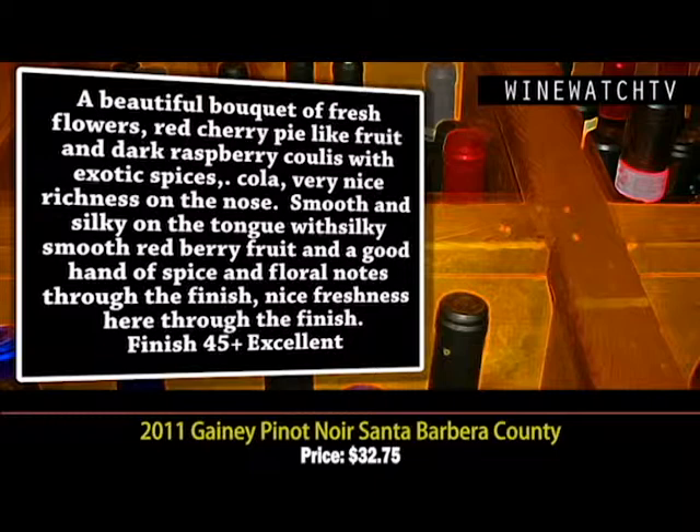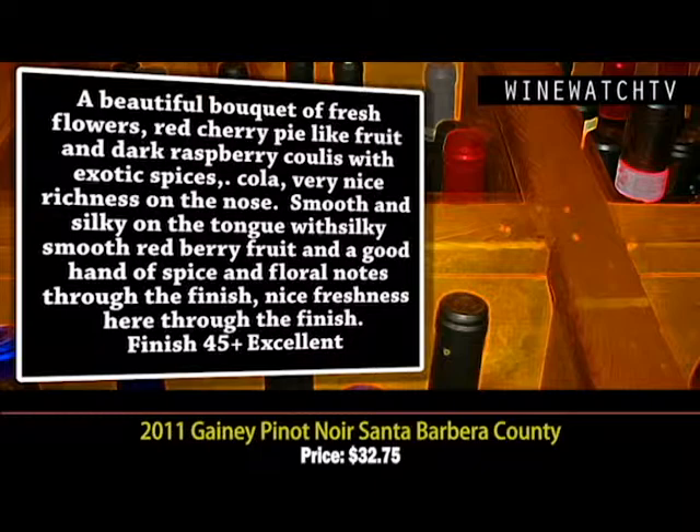Following through on the palate, this wine is smooth and silky — one of the things we love about Pinot Noir is the texture on the tongue. Really sexy red berry fruit, a good hand of spice and floral notes through the finish. Really nice freshness in this wine, nice balance.